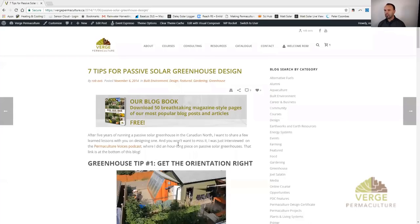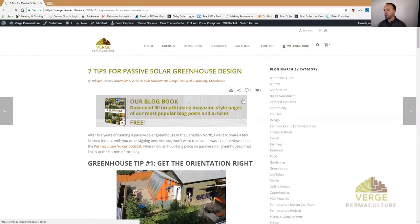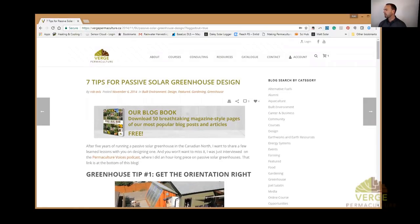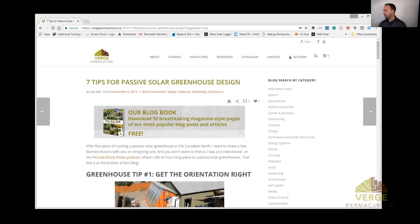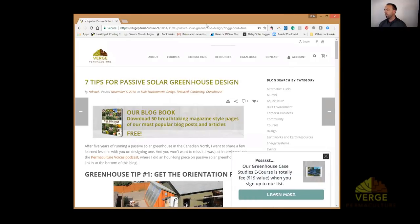I'm going to bring up the blog book here. You should be looking at our virtual permaculture website — I put the link up in the show notes in the YouTube channel, so if you'd like to follow along you're welcome to. At the top of the page you'll notice the free blog book is available, so if you want your own copy of this program you're welcome to download that and follow along.